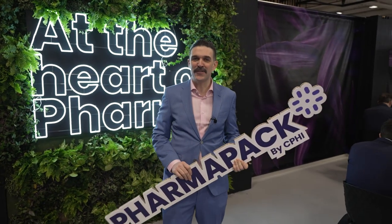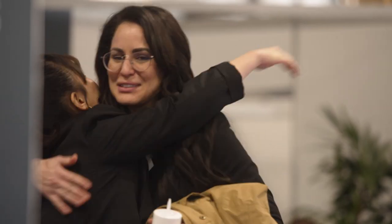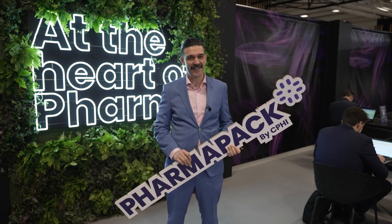What an exciting day of innovation and collaboration at PharmaPak but it is not over. There's still time to register to join us tomorrow. I'll see you at PharmaPak in Paris.